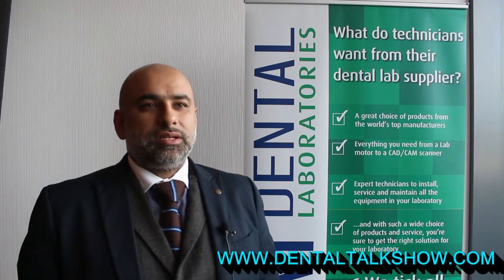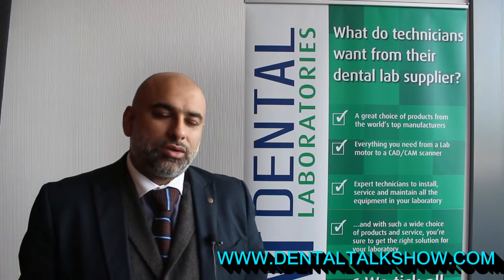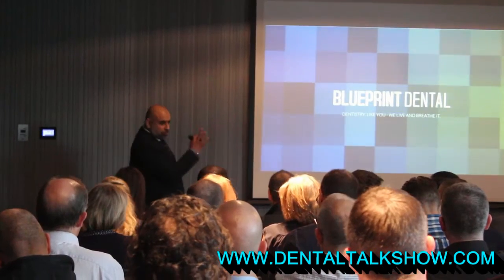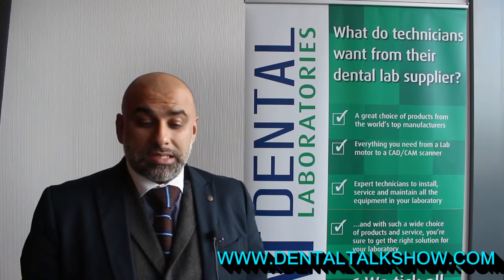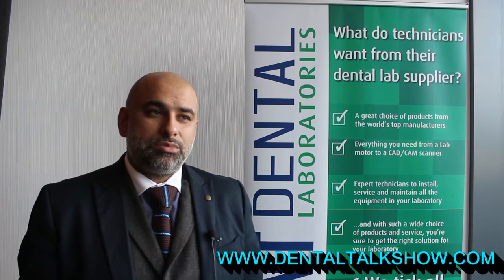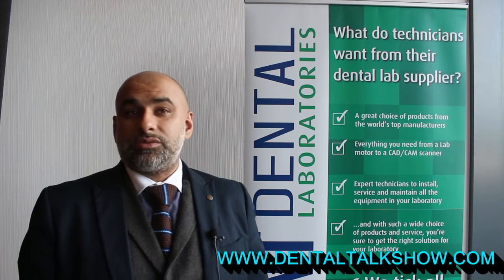We have a number of eminent speakers joining us today. We have the likes of John Wibley and Steve Campbell who have come all the way down to support us, as well as Medit, who have come from South Korea to present regarding new scanning solutions within the dental market.